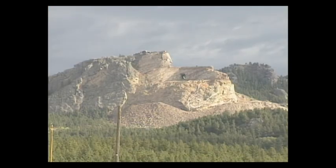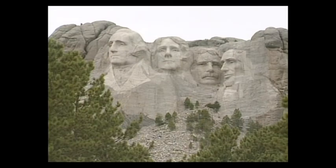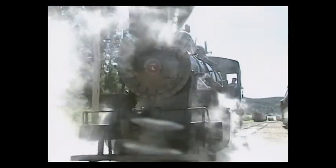There's even more to see just minutes away — the Crazy Horse Memorial is just 10 minutes from Hill City and Mount Rushmore just 15 minutes away. The heart of the Black Hills: inviting, hospitable, inspiring.